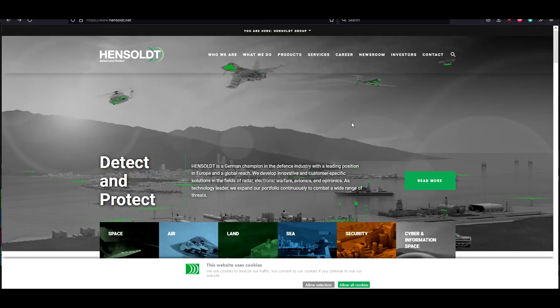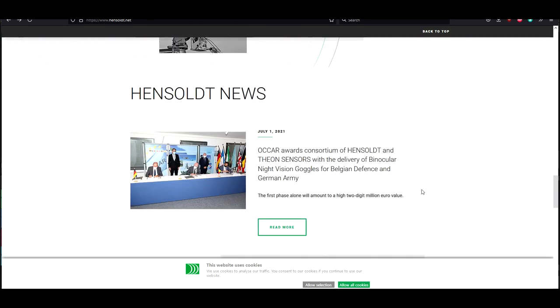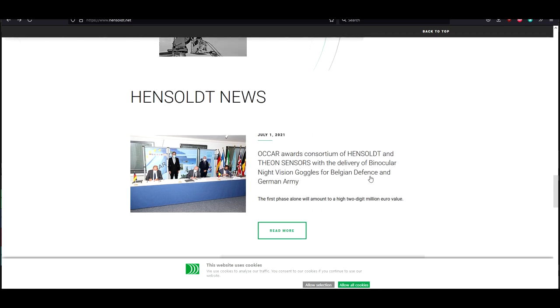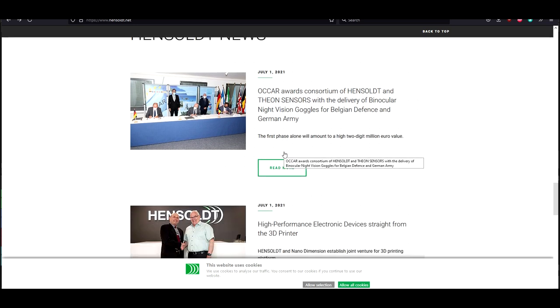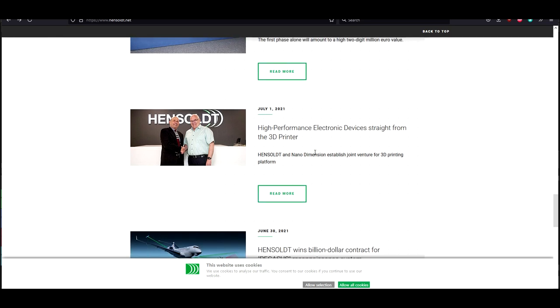Right from the beginning, you'll notice that this is a German defense company — they work with the government. On July 1st, OCCAR awarded a consortium of Hensault and Theon Sensors with the delivery of binocular night vision goggles for Belgian defense and the German army. So Hensault makes sensors for the German defense forces. Nano Dimension just became partners with Hensault, working on 3D printing designs together for a potential future collaboration.